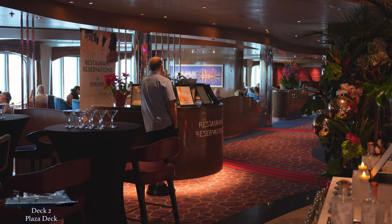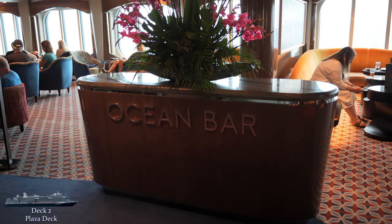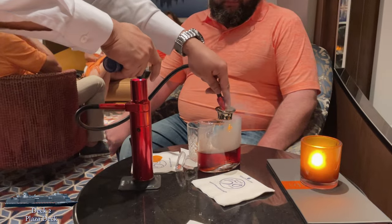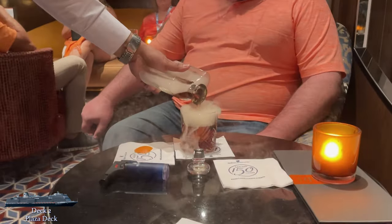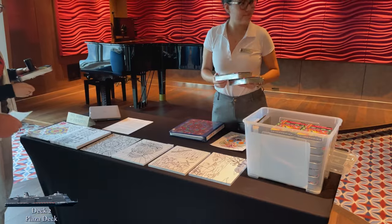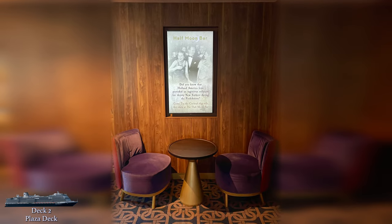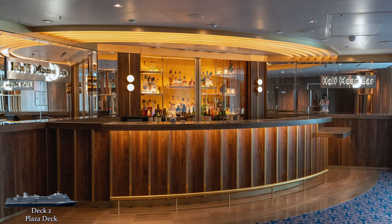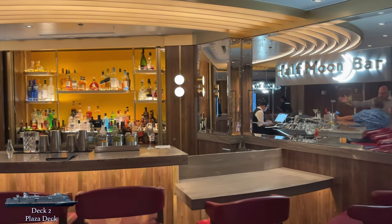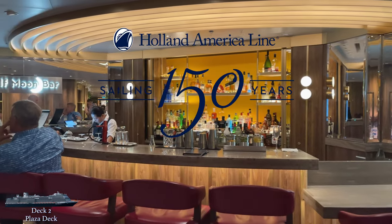Across from Rudy's, you'll find the restaurant reservations desk where you can make bookings for all onboard specialty restaurants. You'll also find the Ocean Bar, a casual spot to grab a cocktail and enjoy beautiful ocean views — they even make some specialty drinks here which can get pretty fancy. The Ocean Bar has a large seating area and is also home to some daytime scheduled activities. Several adult coloring sessions were held here, and I took them way more seriously than I probably should have.